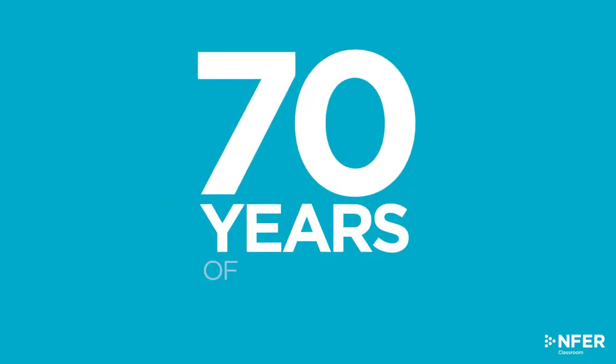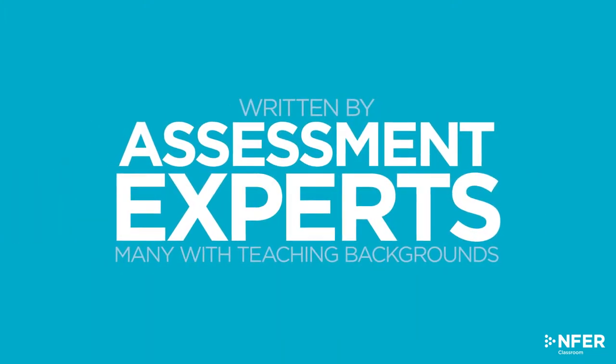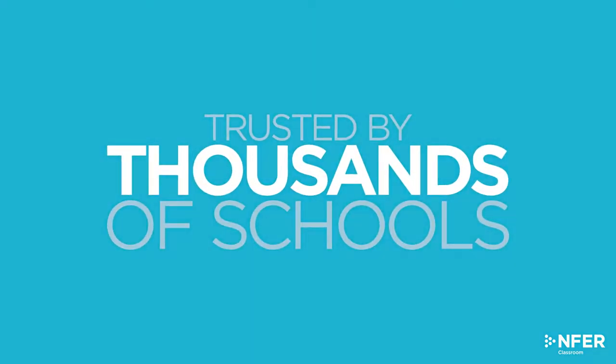Underpinned by over 70 years of assessment research and written by assessment experts, many with teaching backgrounds, NFER's popular range of standardised assessments are the trusted choice for thousands of schools.